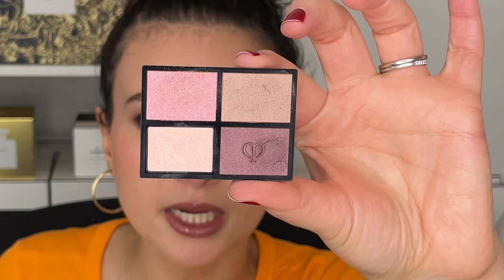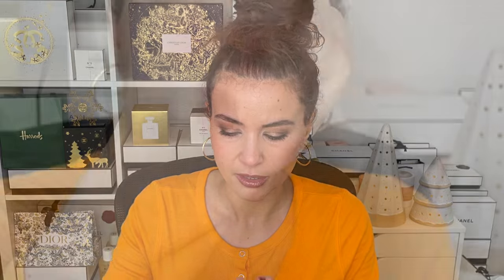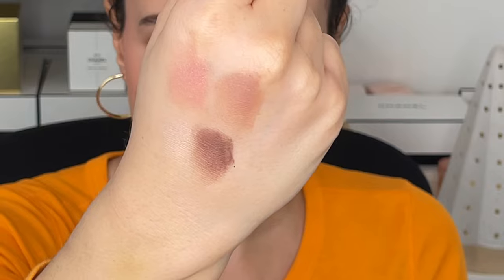Clé de Peau also sent me another palette — number nine, Pink Coral Shells. It has a little bit of purple to it and it's very pretty and very soft, but I'm more into neutrals every day than pinks and purples. I think I would have almost picked this up more for springtime. It definitely makes my brown eyes look lovely, but the Coral Reef is a no-brainer — very easy, basic, but in the best way.